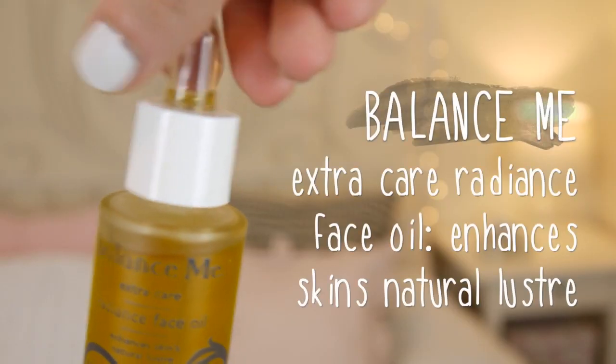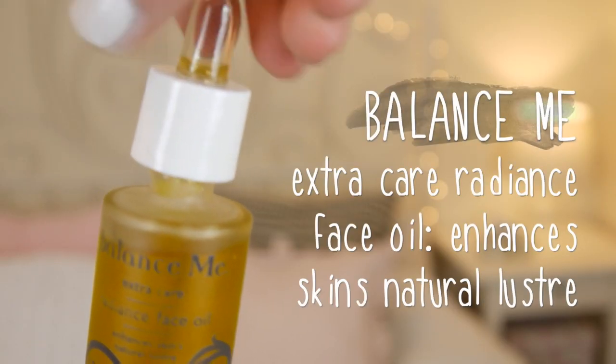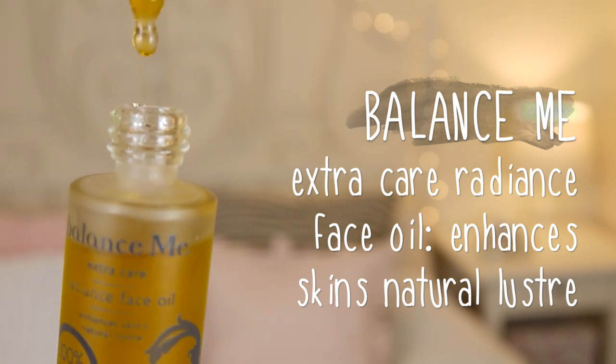Next is this Balance Me Extra Care Radiance Face Oil. I've used argan oils on my face before and I love them. Before bed after cleansing, I warm some of this up in my hands and massage it into my face. The next morning it's all absorbed and my skin feels so soft, plump and amazing. I noticed from just one use that red marks on my skin had gone down and any rashes had also reduced.